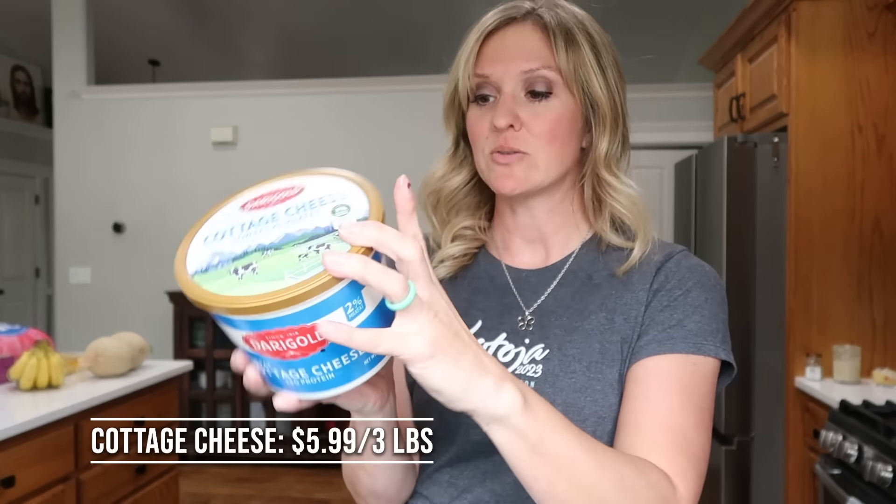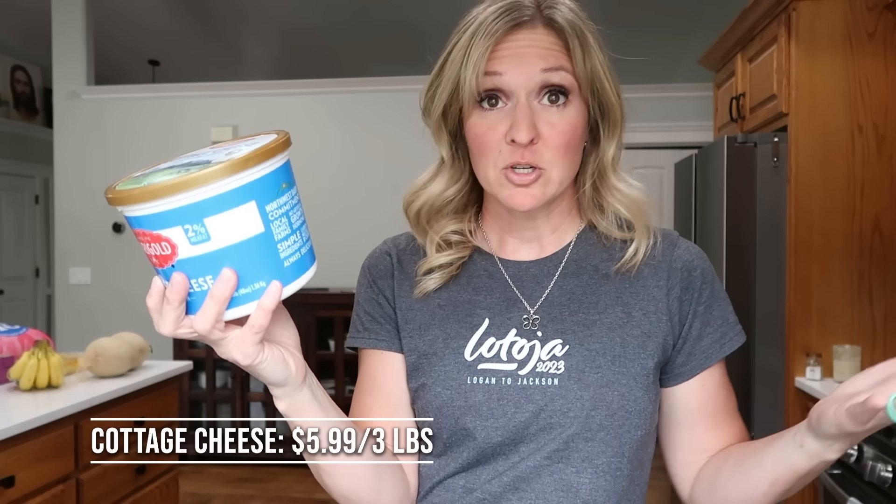The last protein from this haul is a low-fat cottage cheese — $5.99 for three pounds. One serving is a half cup with 13 grams of protein. My new favorite thing is blending the cottage cheese. It's the texture that's always been the issue — why are there lumps in it? But blend it in a blender or food processor. Game changer.